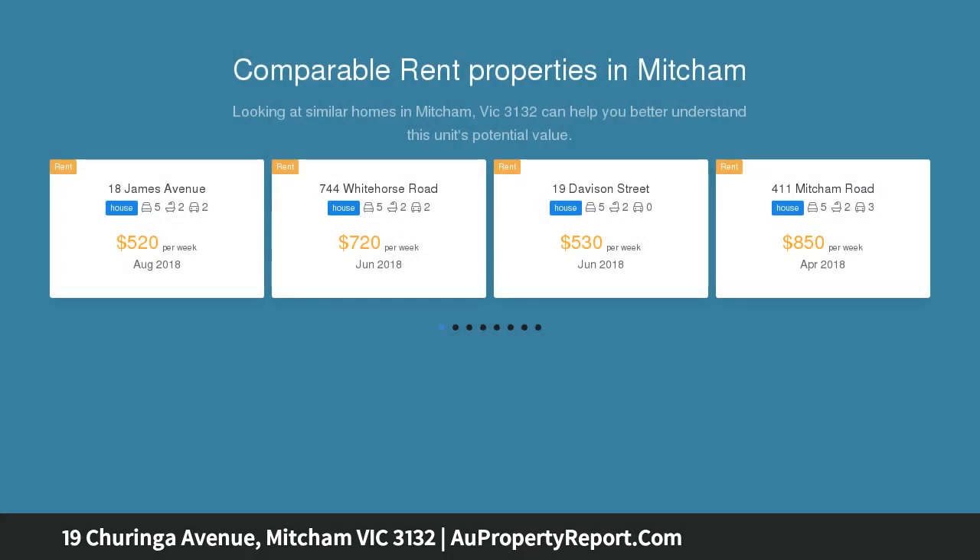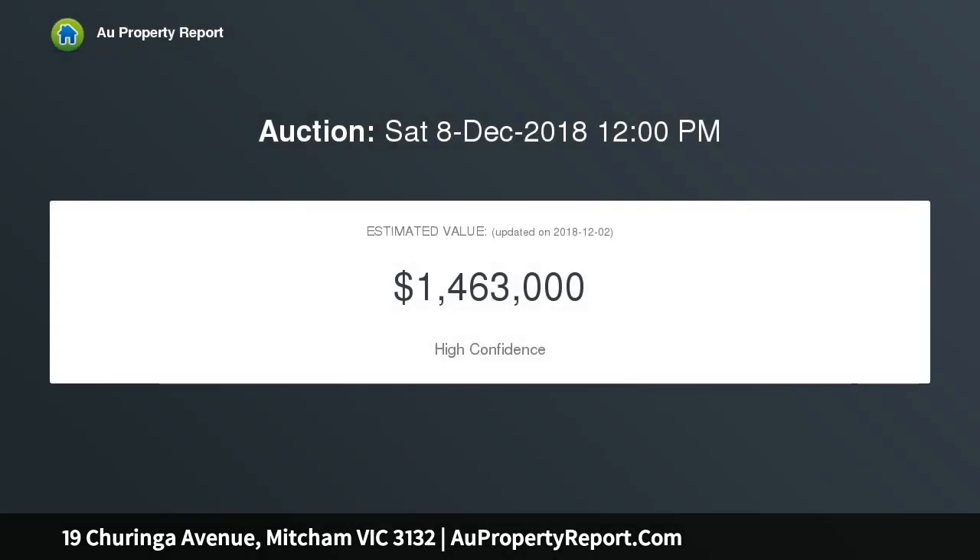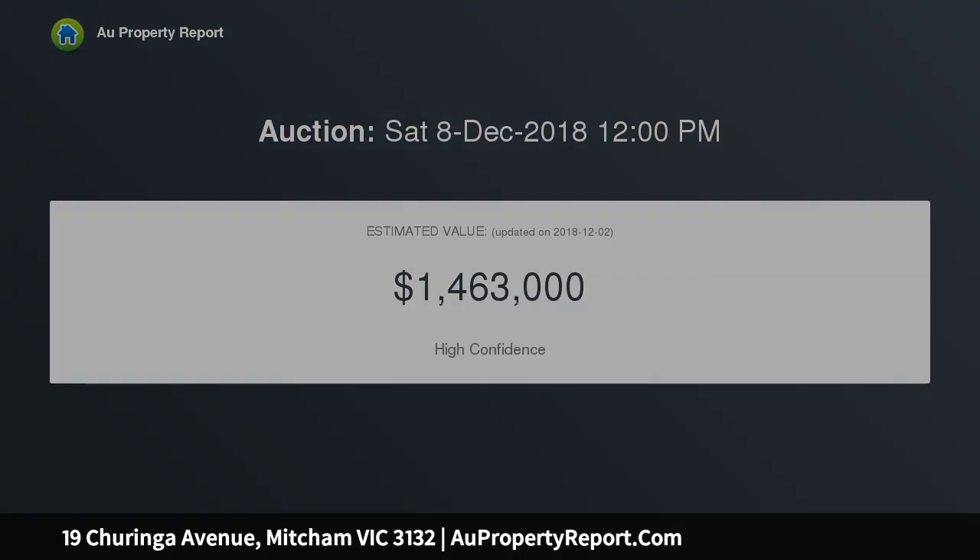This classic weatherboard charmer sits proudly on a substantial allotment of 888 SQM approx, spanning two light-filled levels and enjoying a well-considered floor plan that makes day-to-day living a pleasure at the front of the home.